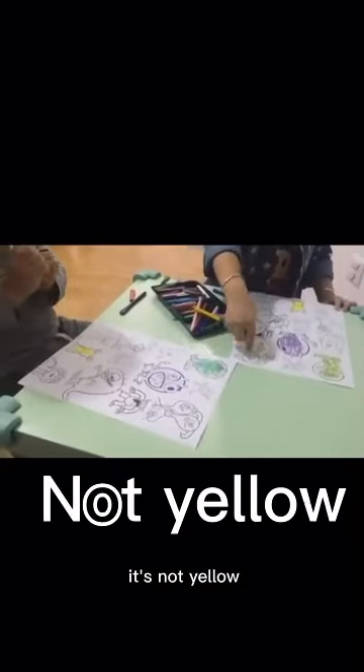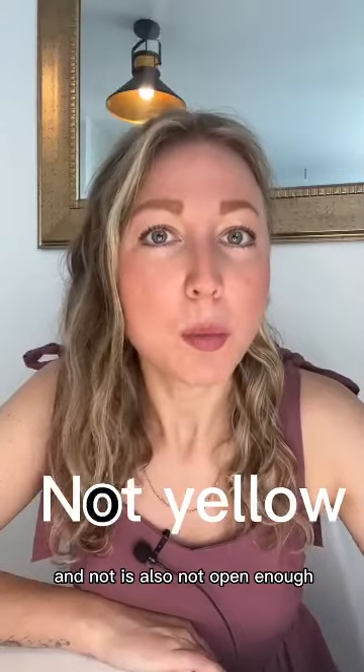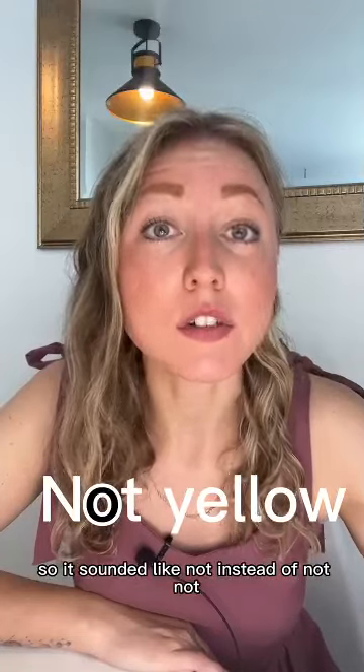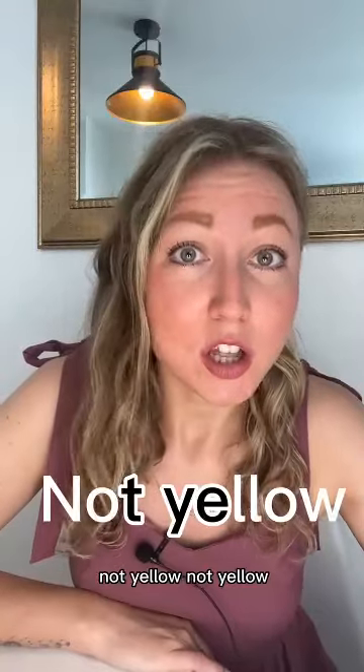It's not yellow, no yellow. The sound 'ah' in 'not' is also not open enough and my tongue is not at the very bottom of my mouth, so it sounded like 'not' instead of 'not.' I could have also used an assimilation here and said 'not yellow, not yellow.'